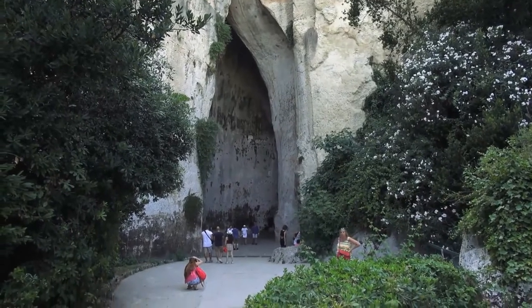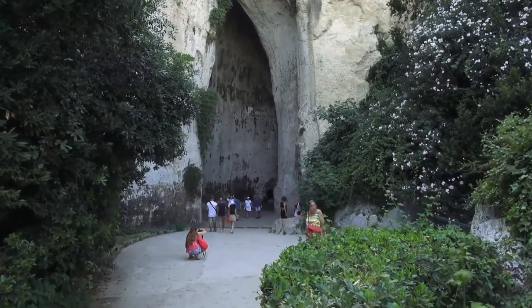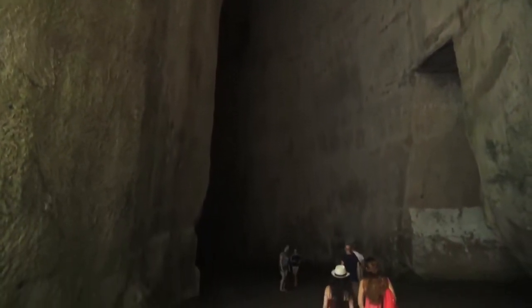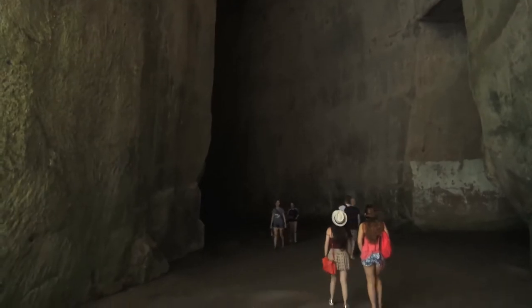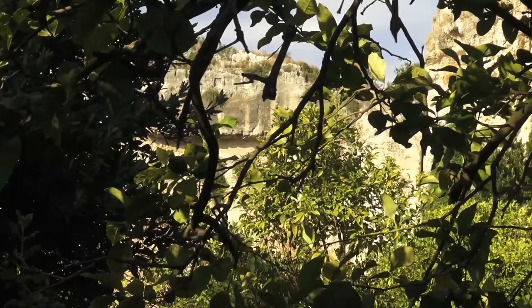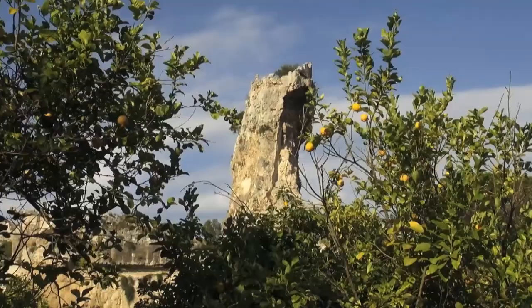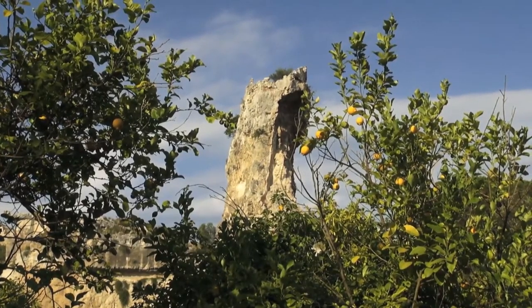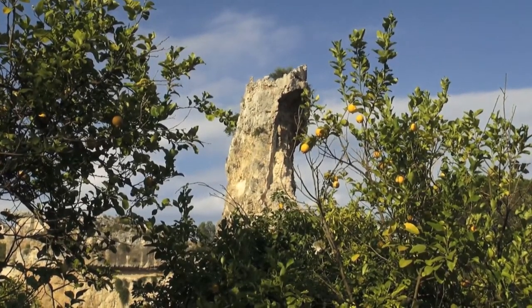An interesting feature of this archaeological park is the opportunity to see the quarries where the building stone was cut on site for the various structures. The largest of these is the Latomia del Paradiso, where limestone was quarried since the 6th century BC. One of the underground galleries has such perfect acoustics that it is known as the Orecchio di Dionisio — the Ear of Dionysius.